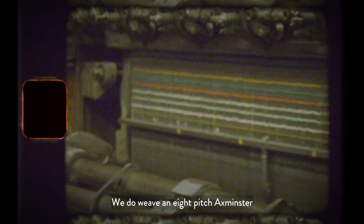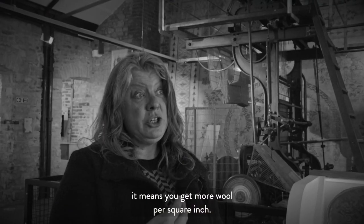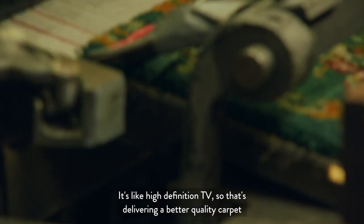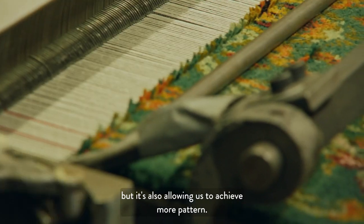We weave an eight-pitch Axminster, which means you get more wool per square inch — it's like high-definition TV. So that's delivering a better quality carpet, but it's also allowing us to achieve more pattern.